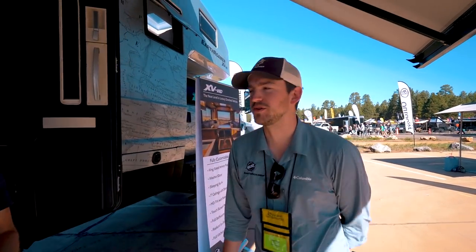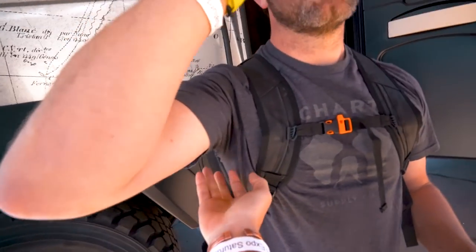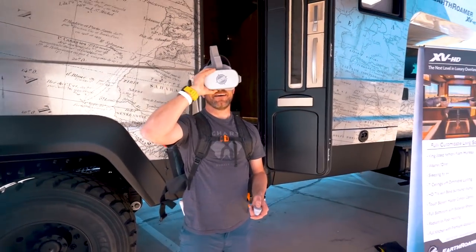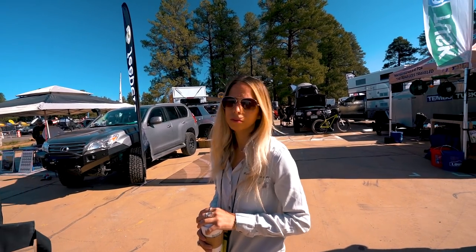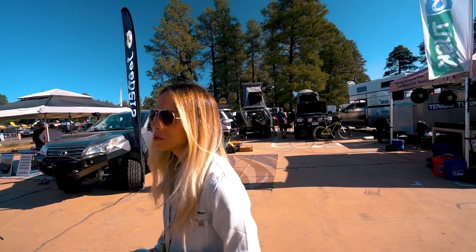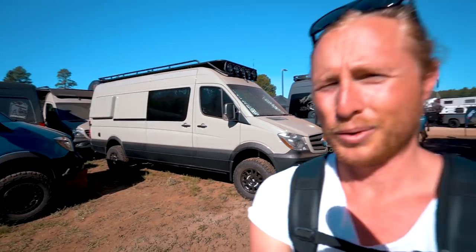We're doing a 3D VR tour of the interior of the XV HD. This is our XV HD — it's the first of its kind. What's the overall cost of this thing? This one's 1.5 million. What makes it worth 1.5 million? The entire custom interior — it's basically a house on wheels.